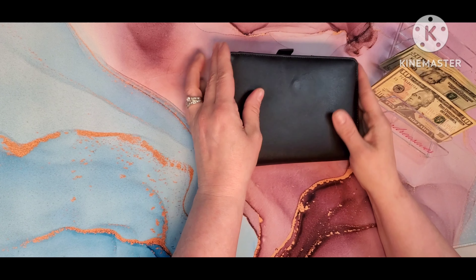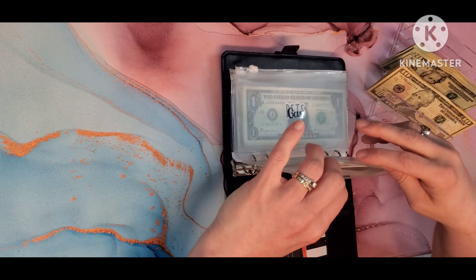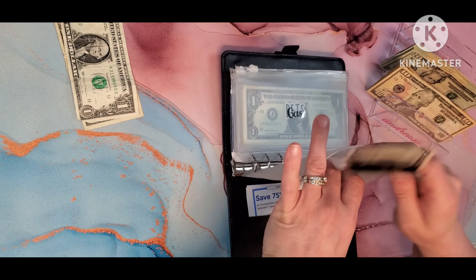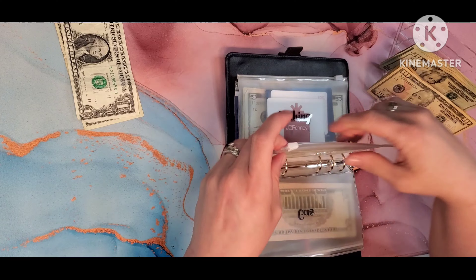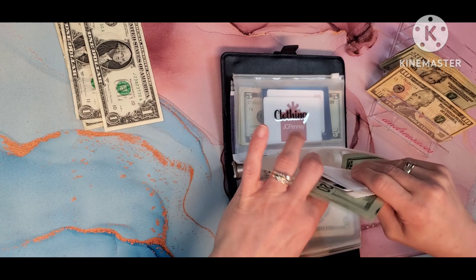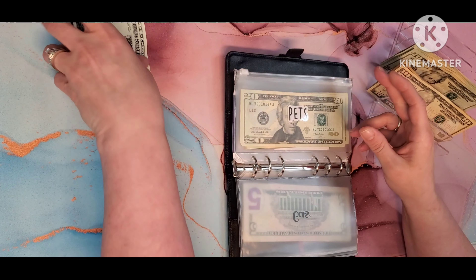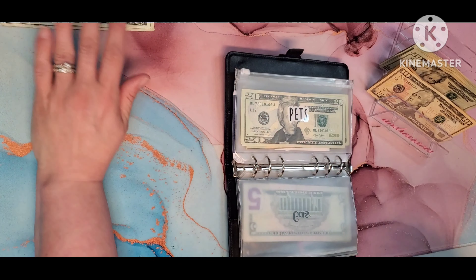First we are going to take out any ones that we have left so that we can use those for our spin-the-letter-book envelope, sorry. It looks like we only have three for this week, and we emptied out a lot of envelopes, so we'll put these aside and do those later.